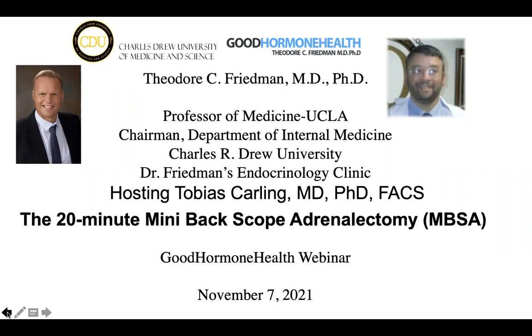Dr. Carling is the director of the Adrenal Center in Tampa, and the talk today is an amazing talk: the 20-minute mini backscope adrenalectomy.